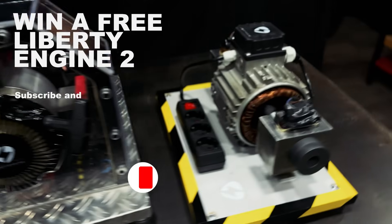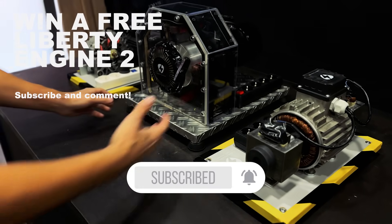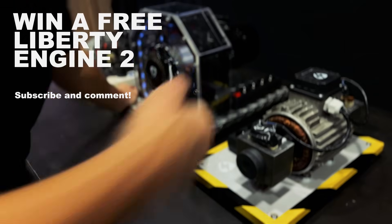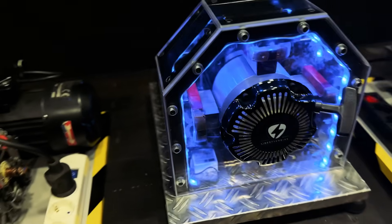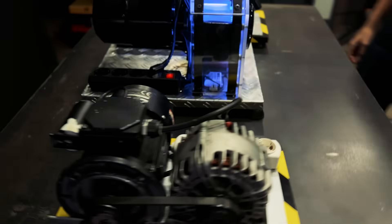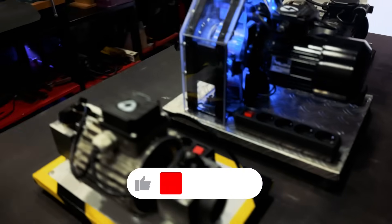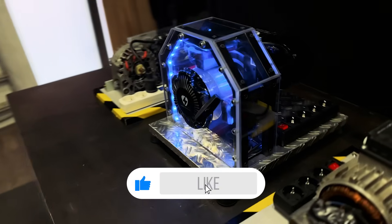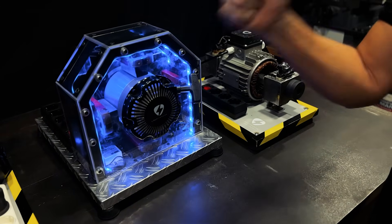But before we start with the video, subscribe to our channel to get one of our prototypes for free! If this video reaches 5 million views, we will raffle our Liberty Engine 2 among all our subscribers who leave a comment on the video. Remember to like and share it with your friends to reach the goal, and that one of you has this prototype at home. Good luck!